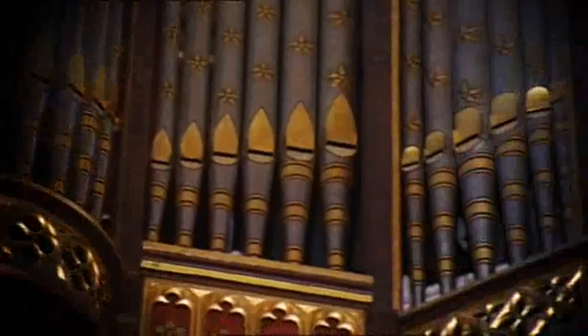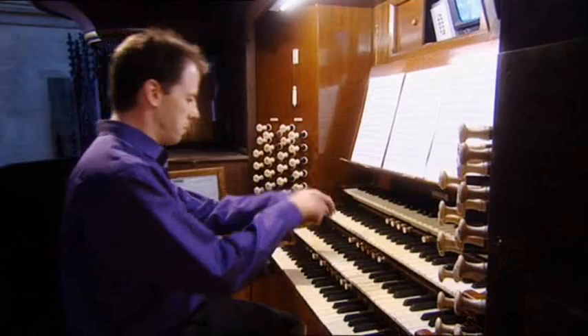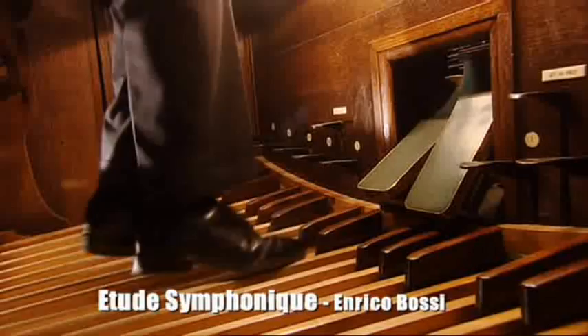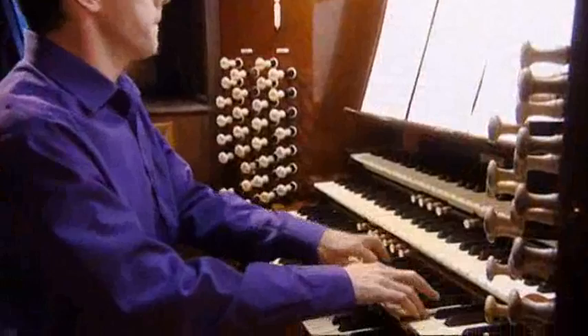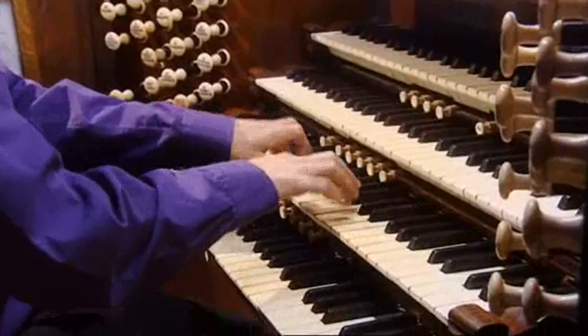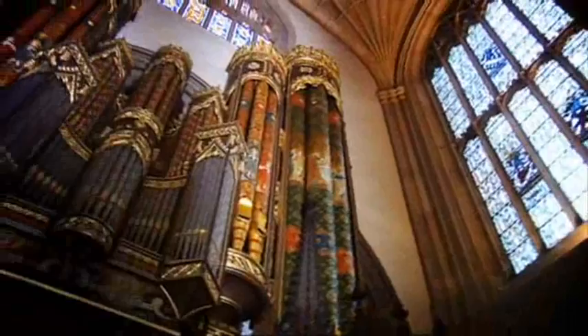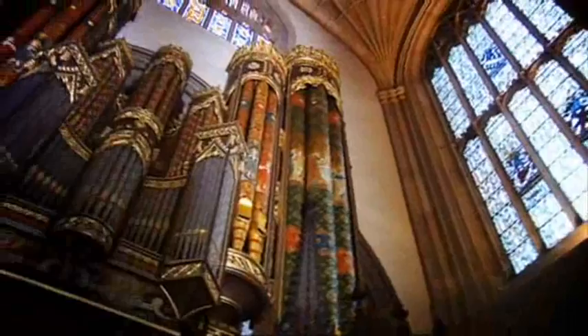Until the late 20th century, the organ reigned supreme in the kingdom of the bass. When it was in a particularly flashy mood, it relied on the organist's feet to provide the fireworks. Such was the organ's enthusiasm for deep, underpinning bass lines that it triggered a desire to reproduce some of these effects in music that didn't take place in a church.